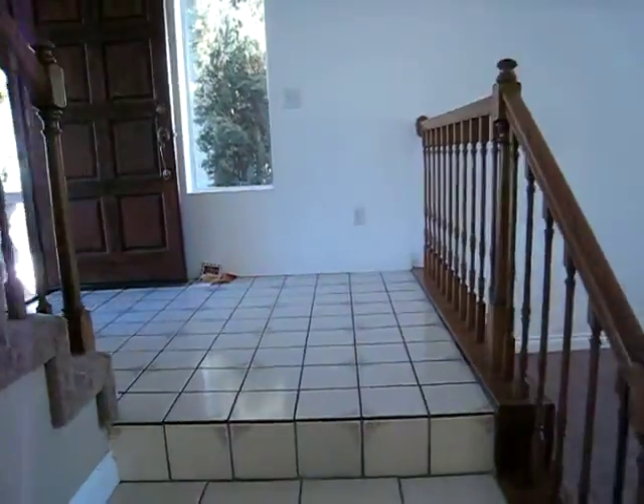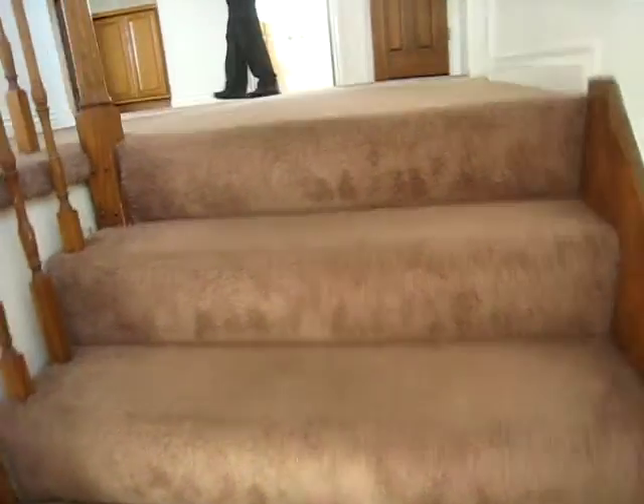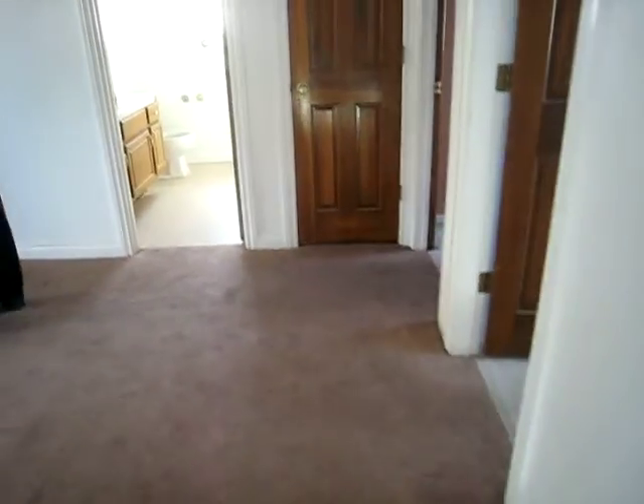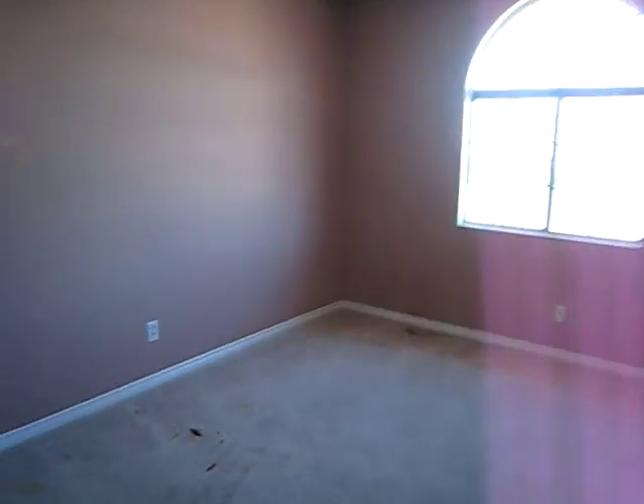Moving upstairs. The carpet appears to be in good shape — actually, no, not really. We could just clean this up. No, you're right, it needs to be replaced.